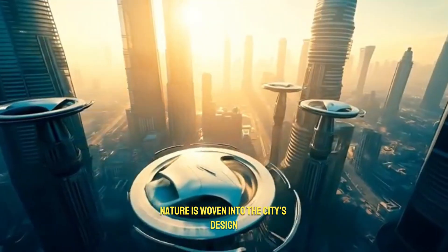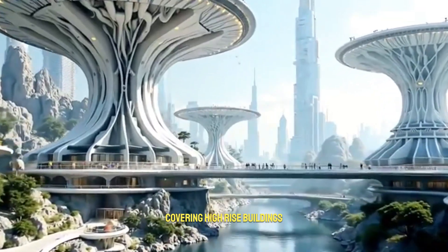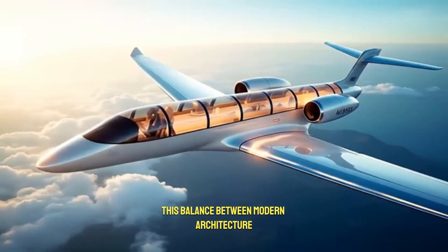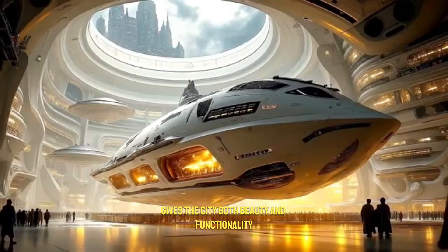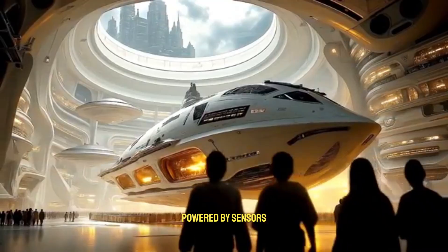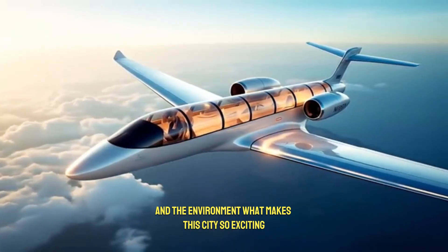Nature is woven into the city's design, with rooftop gardens and vertical farms covering high-rise buildings, ensuring fresh food and greener spaces within the urban landscape. This balance between modern architecture and eco-friendly living gives the city both beauty and functionality. Streetlights, signs, and data displays are minimal but smart, powered by sensors that respond in real-time to the needs of people and the environment.